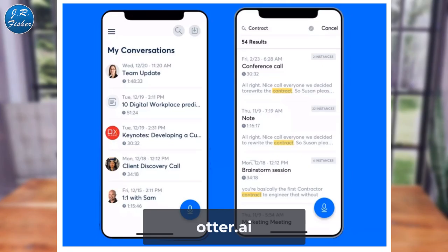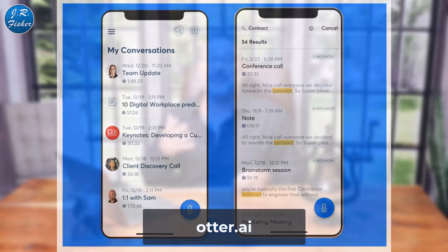Number eight is Otter Voice Meeting Notes — another option for voice note-taking. It's a smart transcription app that can record from your phone's internal microphone or a Bluetooth device, then automatically transcribes in nearly real time with punctuation, speaker ID, and searchable playback. Users can edit transcripts to fix errors, and transcripts can be exported or shared via public links. There's a free plan, but the paid version is $9.99 a month.